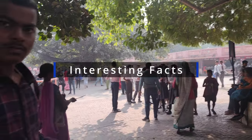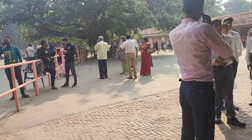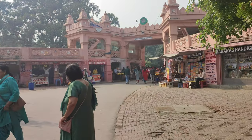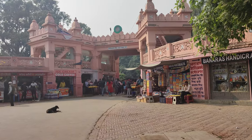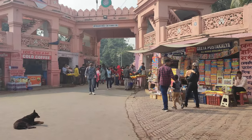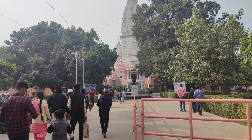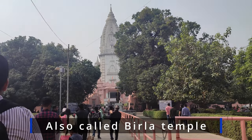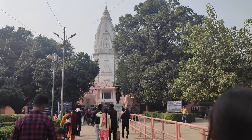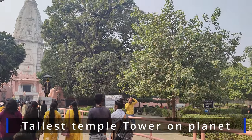There are so many interesting facts about this New Vishwanath Temple. If you get stunned by the fact that the construction of the Taj Mahal took approximately 20 years, you will certainly be awestruck by how long it took to build the New Vishwanath Temple. The construction commenced in the year 1931 and was completed in 1966, thereby taking a long 35 years. The temple was built by the Birla Construction Group and is also sometimes known as the Birla Temple. This temple has the tallest temple tower on the planet — the total height of the temple is more than 250 feet, making it an architectural masterpiece.